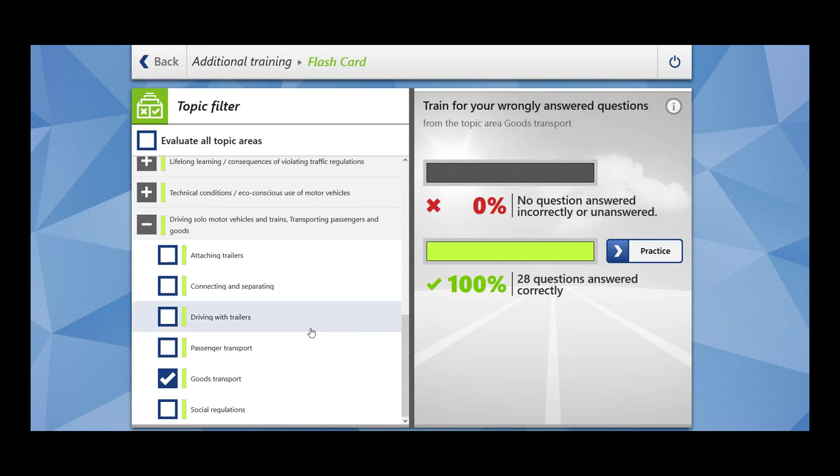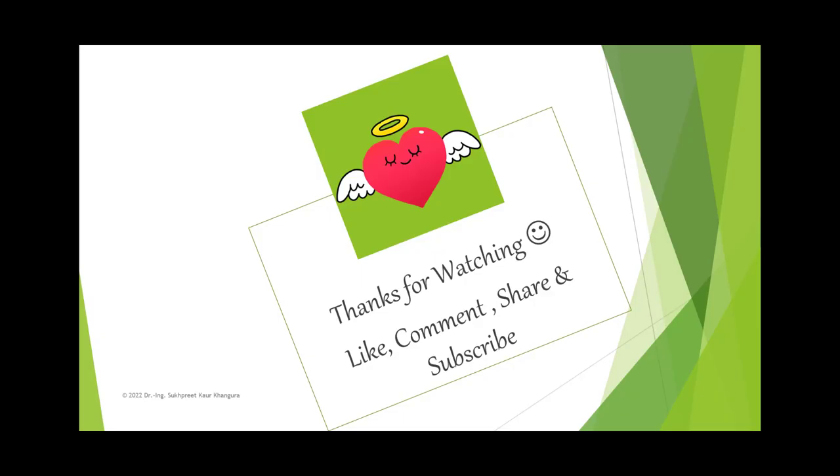So this completes our 28 questions related to the topic goods transport, which falls under the main topic of driving solar motor vehicles and trains, transporting passengers and goods. Thanks for watching. If you have liked my video, please like, comment, share and subscribe. If you're interested in any particular topic, please feel free to write in the comment section. Take care. See you next time. Bye.